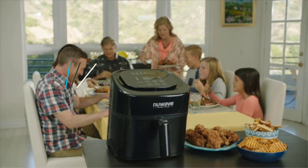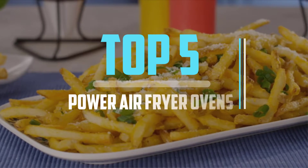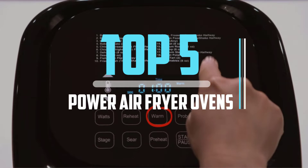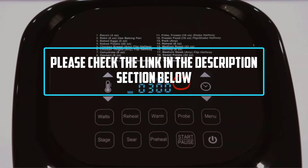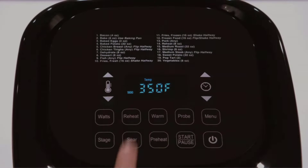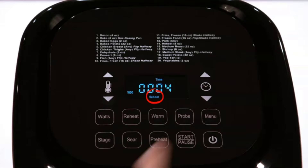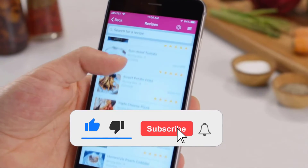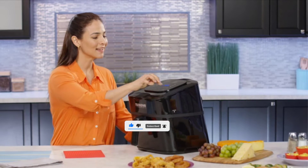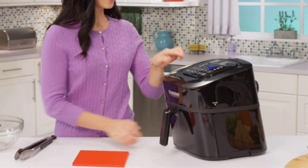Hello viewers, this is another video of top 5 best power air fryer ovens in 2022 reviews. I hope the video will help you to buy the best one. For more information, please check the link in the description section below. If you find this video helpful, please do like, comment, and share, and don't forget to subscribe to our channel and click the bell icon for future reviews. Let's jump into the video.